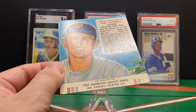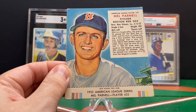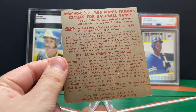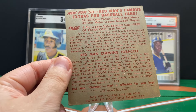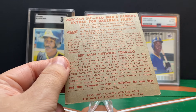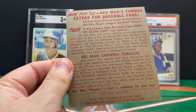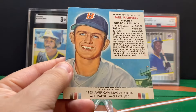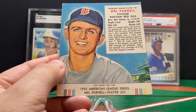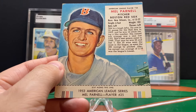Mel Parnell was really the premier pitcher for the Red Sox in the late '40s into the early '50s. And this opportunity to show you the back of these cards — having these cards with the tabs makes them more valuable. On the back it says 'save this valuable stub for your Red Man Big League style baseball cap' — so you could send in the bottoms of these and get a cap. A lot of people did that, so a lot of these cards are missing the tabs. If they don't have the tabs, they're not quite as valuable to collectors. But all these ones have the tabs. If you're interested in any of these cards, please shoot me a message at waxpackwisdom@gmail.com. I'm happy to work out a deal for any or all of these cards, but this Mel Parnell one is going to stay in the PC.